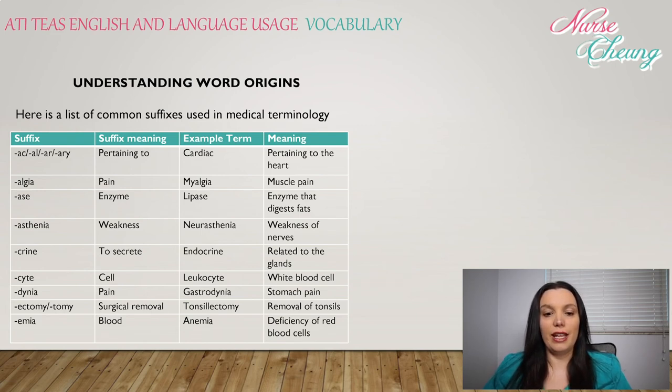-asthenia: weakness — neurasthenia means weakness of nerves. -crin: to secrete, like endocrine, related to the glands. -cyte: meaning cell, like a leukocyte, a white blood cell. -dynia: pain, such as gastrodynia, stomach pain. -ectomy or -otomy: means surgical removal, such as tonsillectomy, removal of the tonsils.